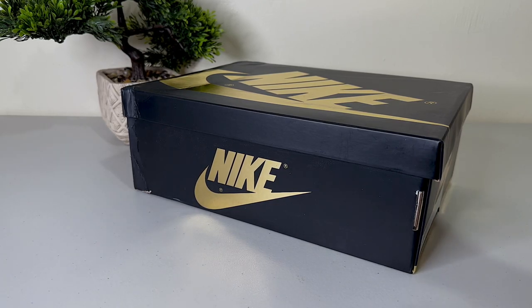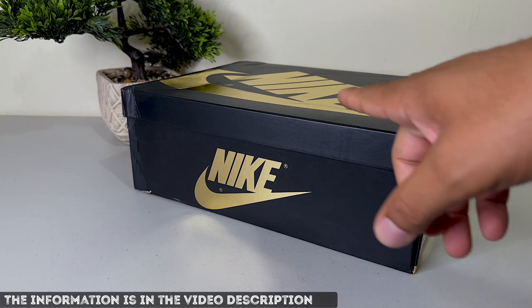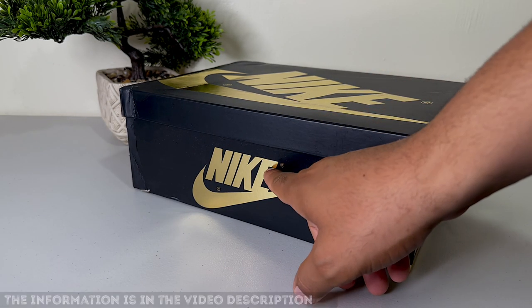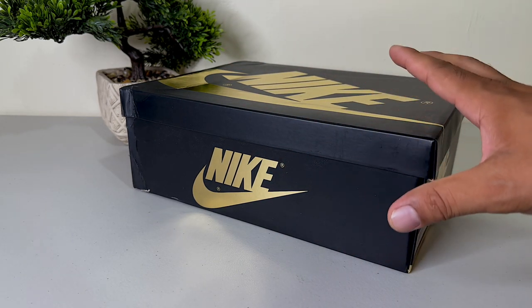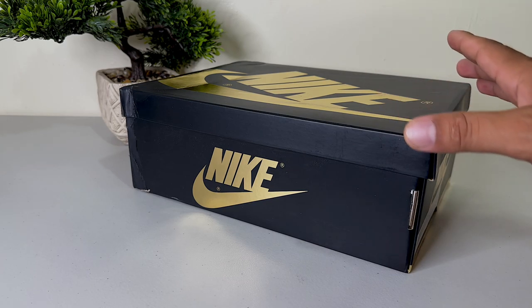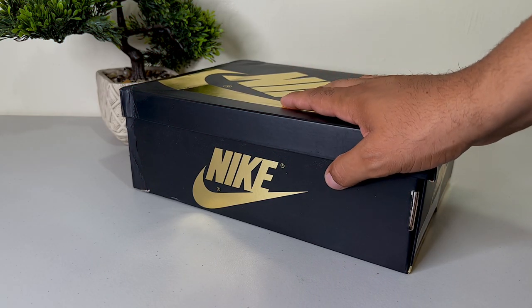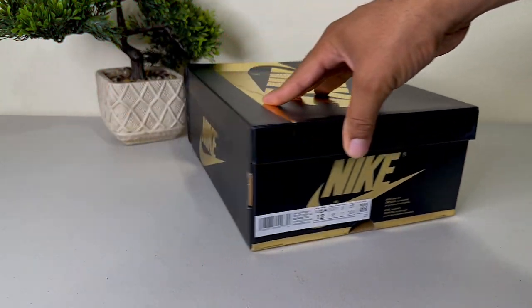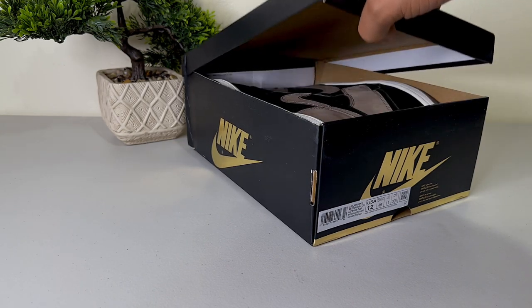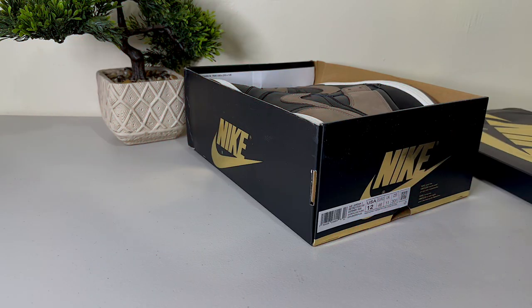This shoe has not come out yet but across the water gave us the issue early. We have a black box with gold Nike branding — the box looks amazing. The UA market replicated this box identical to the real one, pretty dope looking box. Let's see what we have inside.